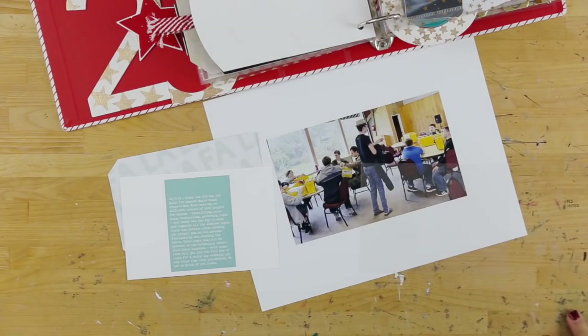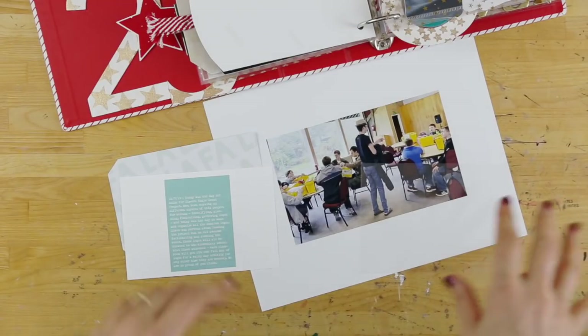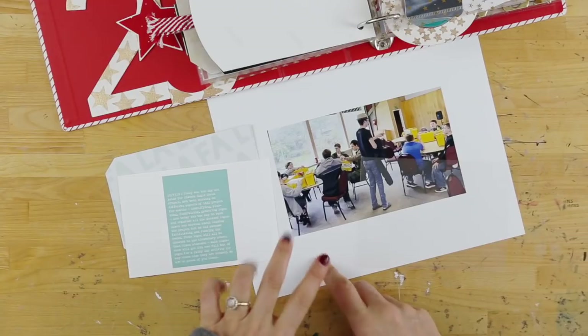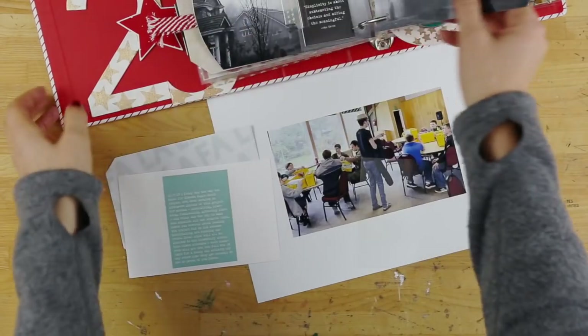Hey, this is Allie Edwards and welcome back to December Daily. Today is day seven for 2019. I'm doing this a little bit later than I normally do it. I wanted to include a story about Simon's Eagle Scout project, which was yesterday — the activity portion of the project.